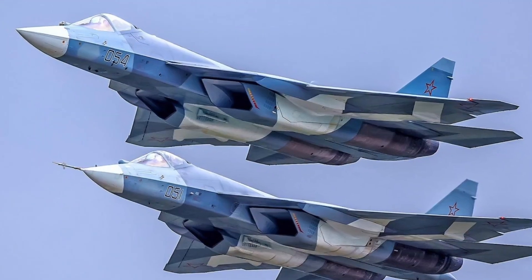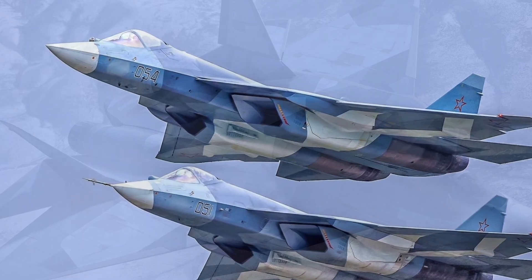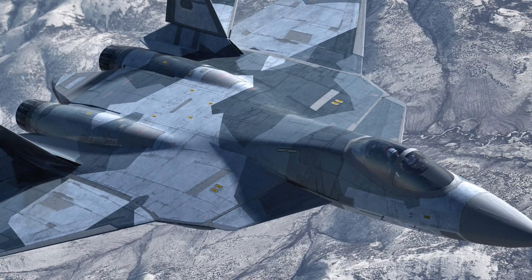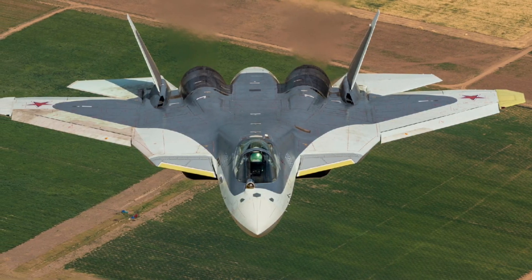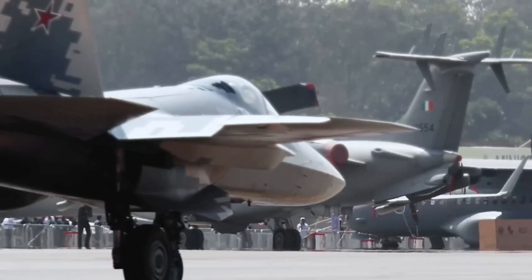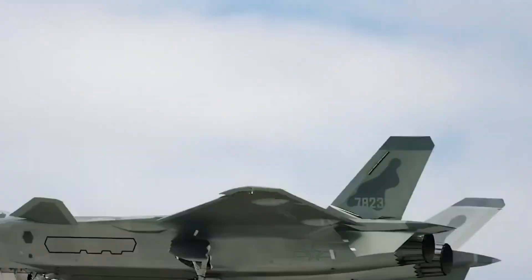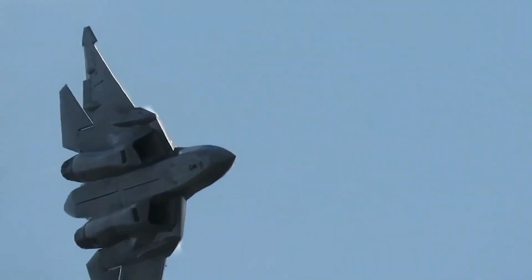Imagine a dogfight: two jets circling, each waiting for the perfect firing angle. Suddenly the Su-57 slides sideways, the nose stays on the target, and an R-74M2 locks on. To the enemy pilot, the Su-57 appears to teleport off-axis. A burst of flares, a vector twist, a sideways drift — and the fight ends in under 3 seconds. This is why some analysts call the Su-57 the first stealth jet designed to win knife-range fights.